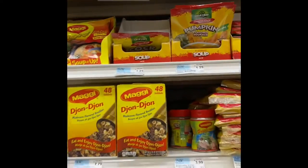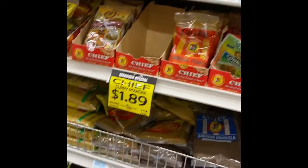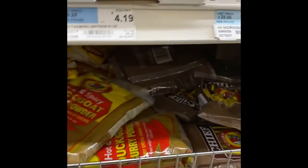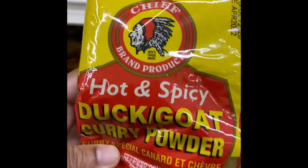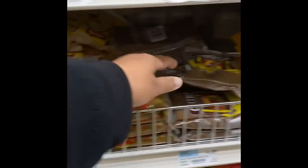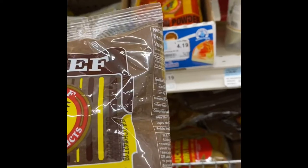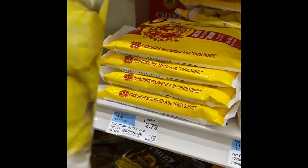And super fresh! All the curries — look, duck and goat curry, hot and spicy. Is that what you need to make your goat? Yep. They have everything here.